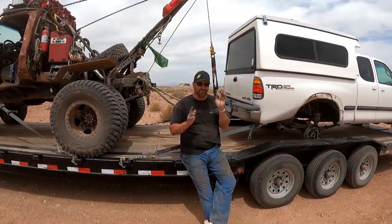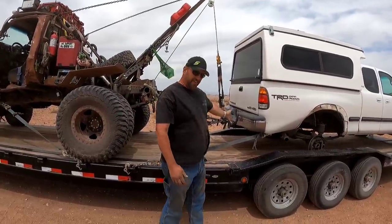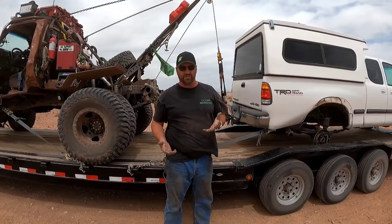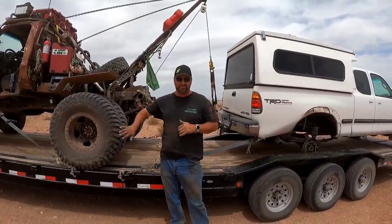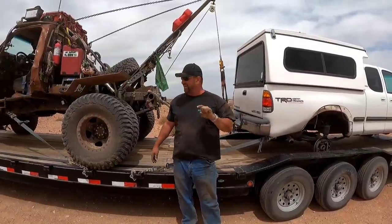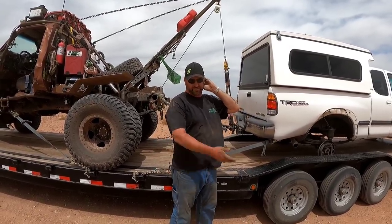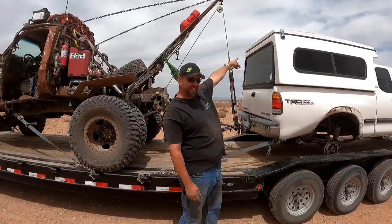We're on the trailer and the wind is blowing like crazy. Having a traditional sling to hold the vehicle a set distance away would have benefited in this instance, which is why I'm building the new tow truck. The new tow truck is in no way going to replace this truck — you cannot replace this truck, it does things no one else can do. In this instance the new wrecker would have been better because I could have just picked it up, slung it, and brought it back.